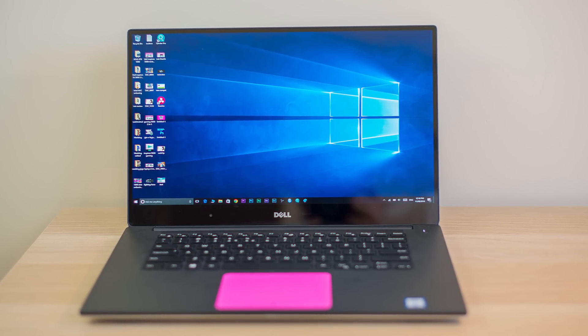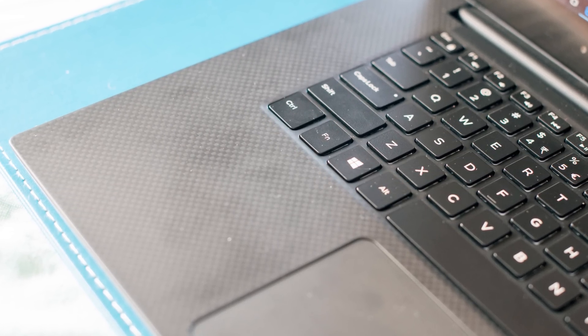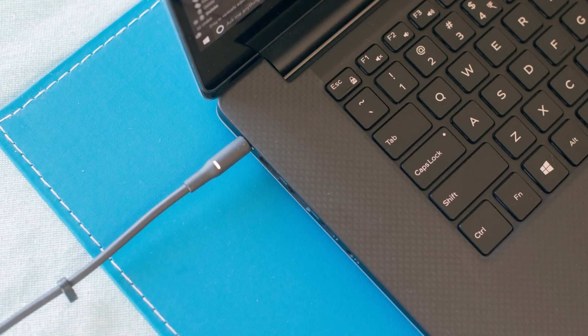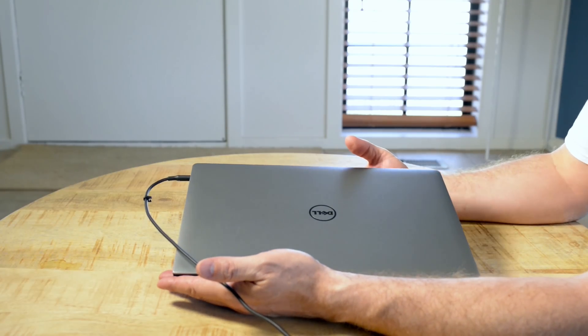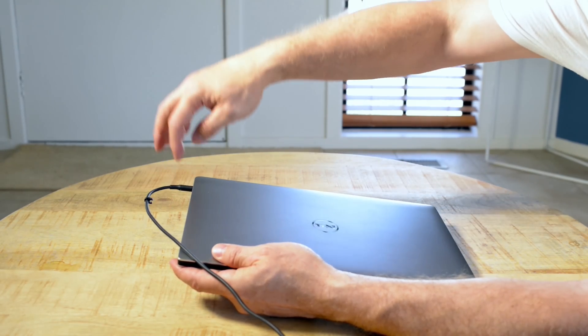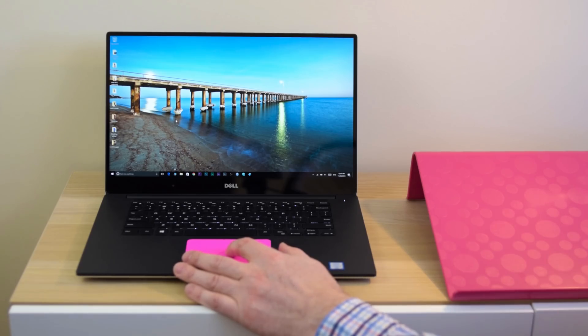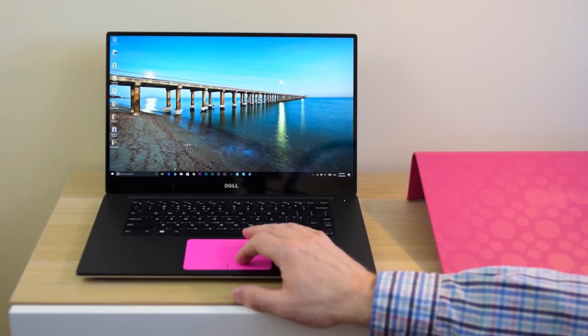Going through the things I don't like: first, it's a fingerprint magnet — well documented. The carbon fiber does get fingerprints, but a 50/50 water-vinegar solution wiped on every week solves that. The only other thing I don't like is there's no magnetic solution for the power cord. I've actually stepped on the cord twice and ripped it out of the AC jack with some force, so it's a little loose now. I'd love a MagSafe-style solution, though I understand the backwards compatibility reasons they probably won't do it.